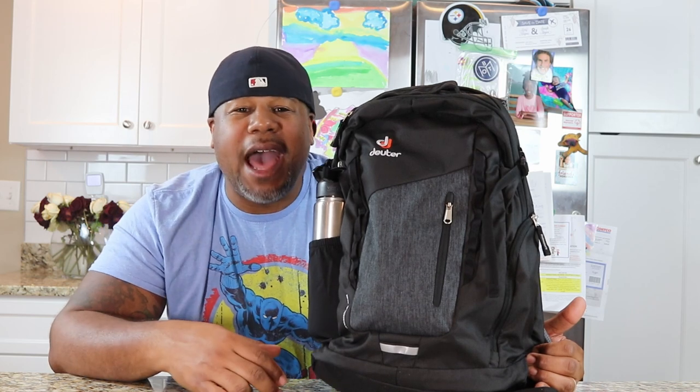This is the bag for you. Listen, I was racking my brain trying to figure out what kind of skit I could do for this Deuter 22-liter, and nothing really came to mind.